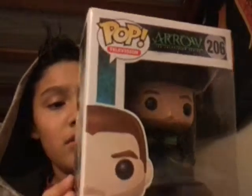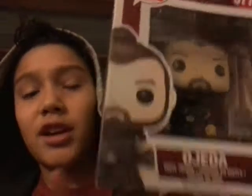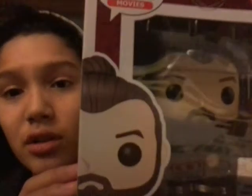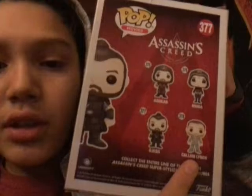Next up is Oliver Queen from the Arrow series. The other ones available are The Arrow with his mask on, Unmasked Arrow, John Diggle, Slade Unmasked, and Black Canary. That's pretty cool. And then the last pop figure I got is Ojeda — I don't know how to say it. I play Assassin's Creed but I've never heard of this dude. He looks pretty cool. The other ones available are Aguilar, Maria, and Callum Lynch from the Assassin's Creed movie that's coming out.